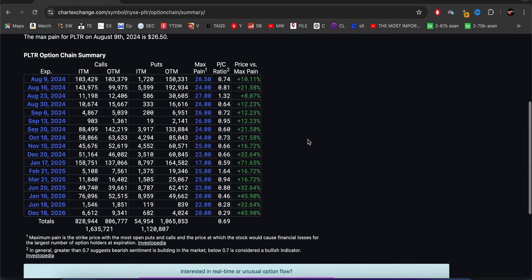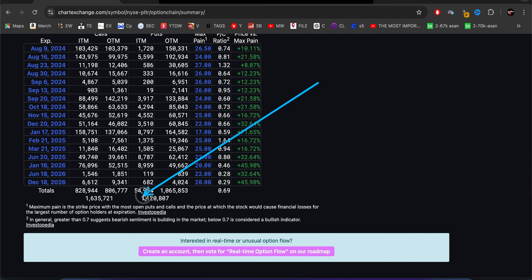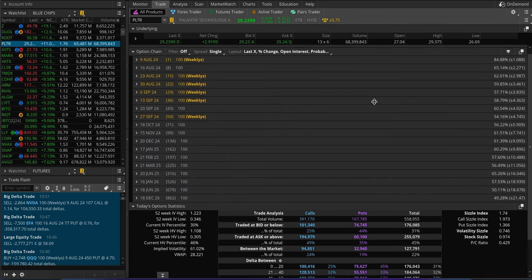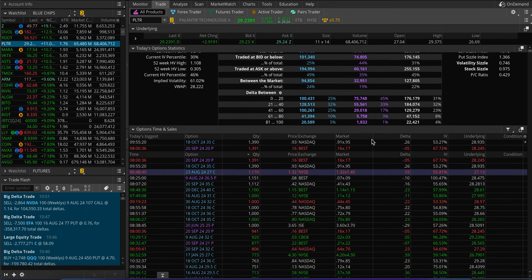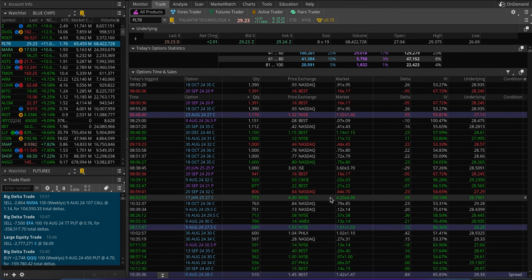Looking at total option activity across all expirations, before today's open there was 1.6 million open interest on the call side and 1.1 million open interest on the put side. Looking at today's action, there's a lot of people betting on the $30 strike — you can see 391,000 calls being traded and 167,000 puts being traded, filtering by the biggest orders that came in today.